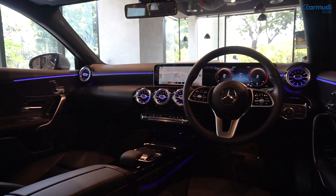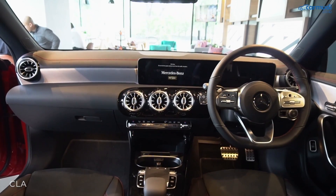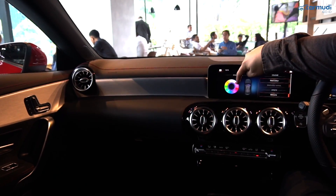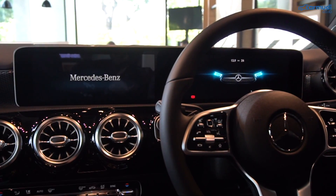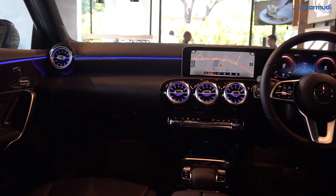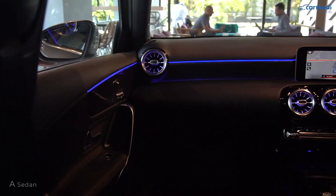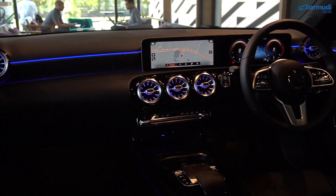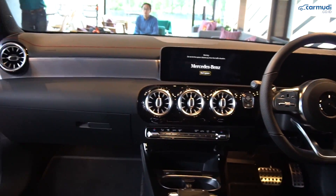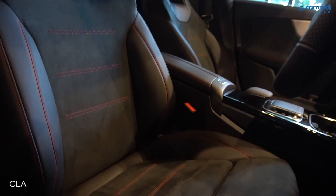Detail interior. Meskipun dua-duanya sedan termurahnya Mercedes, interiornya luar biasa mewah desainnya. Keduanya pakai opsi full ambient lighting 64 warna dan dua layar 10,25 inci. Fokus pada perbedaannya: A-Class sedan pakai panel bermotif karbon-karbon glossy, sedangkan CLA pakai metal-metal silver. Bahan di atas dashboard A-Class sedan full soft touch, CLA ada tambahan jahitan warna merah. Bahan jog A-Class sedan full kulit, CLA kombinasi kulit dan Alcantara yang lebih sporty.